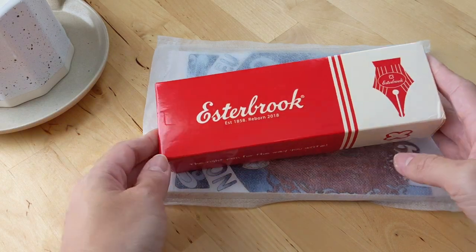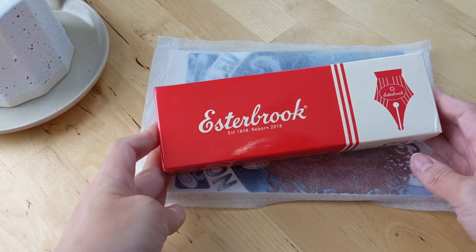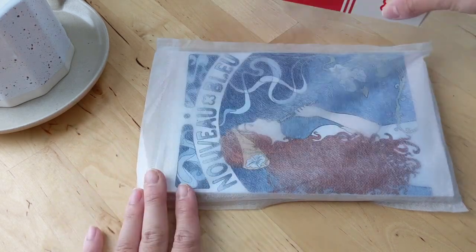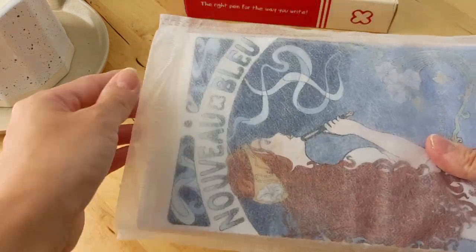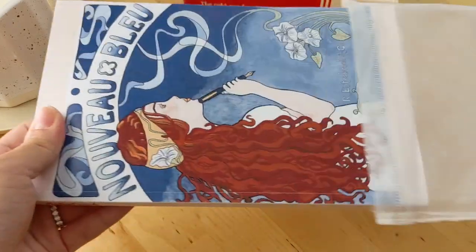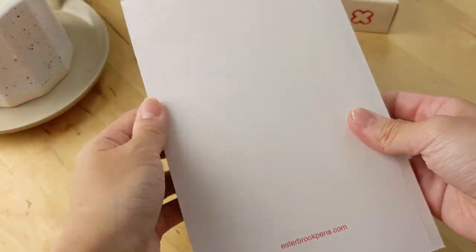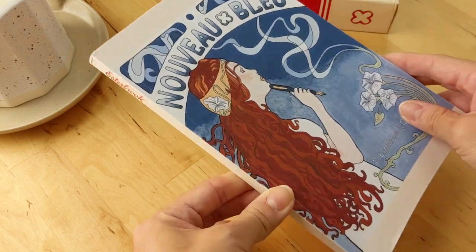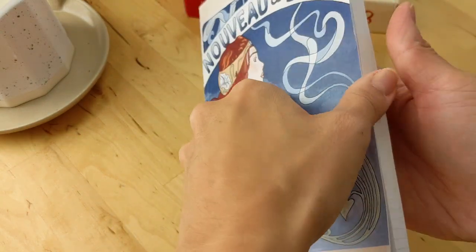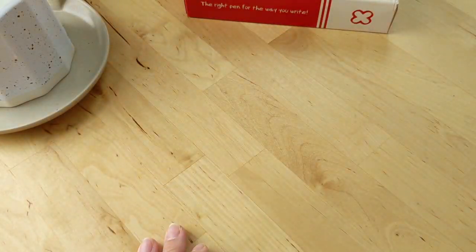The big thing I got was an Esterbrook fountain pen that I've had my eye on for a long time — I just bit the bullet and got it. Before I show you that, Colt Pens had a promo where if you buy an Esterbrook pen, you get one of their new notebooks. So I got a free Esterbrook notebook themed around their NUVA Blue fountain pen. It feels like really nice dotted fountain pen paper, so that'll be nice to try out.